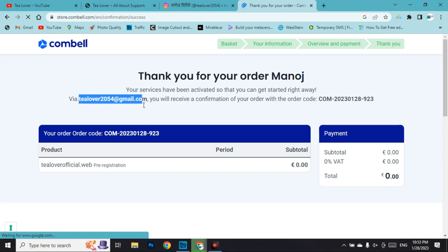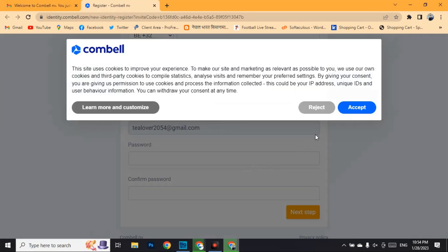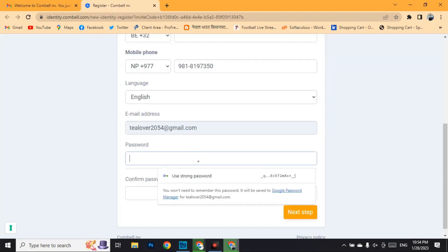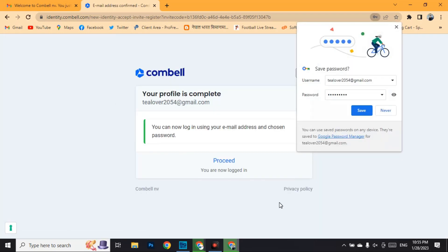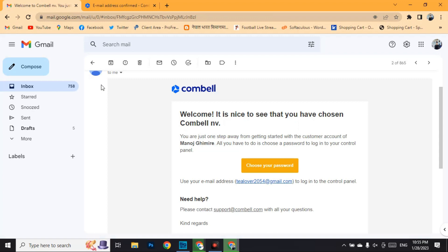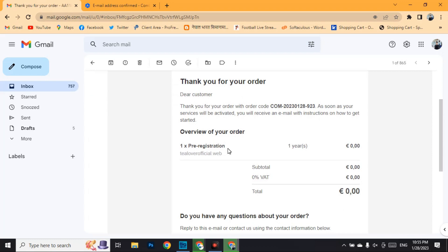Go to your Gmail to verify the account on Combell. You will see two emails: one to set your password and one with your order confirmation. Click 'choose your password', agree to the terms, and create a password. After setting up the password and completing the next step, your password is updated. Go back to mail and check the order confirmation — your order has been successfully confirmed.